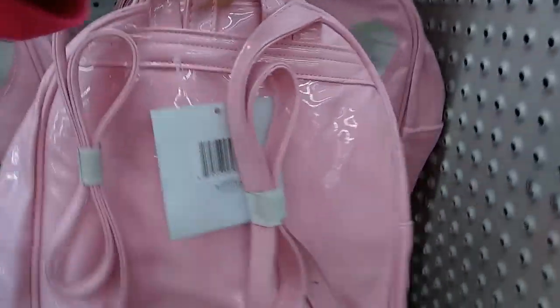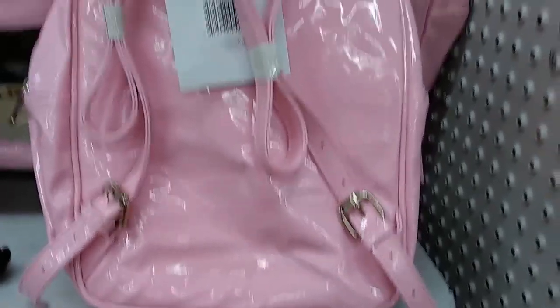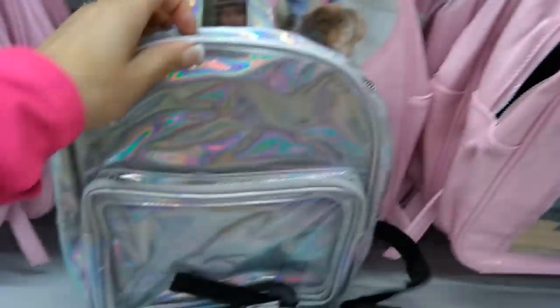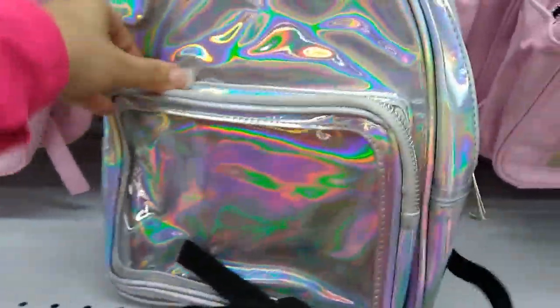Forever 21 is where these came from. They're selling for $3.99. There's a deep compartment in there, then one for your cell phone and another for miscellaneous. It's definitely a good size. I like the zipper — you can attach a really cute unicorn or whatever you want to attach to it.